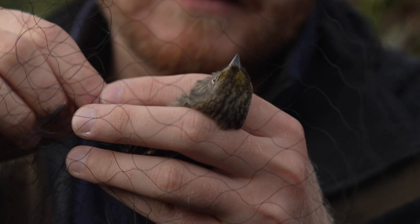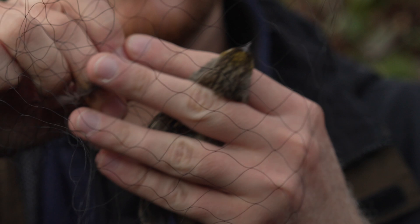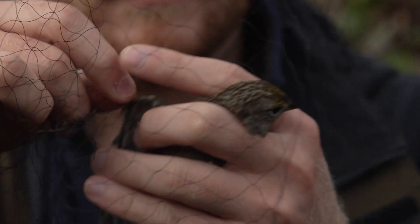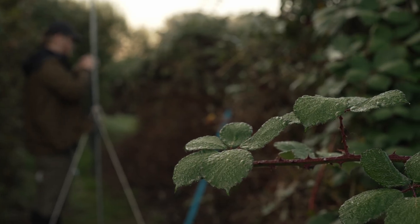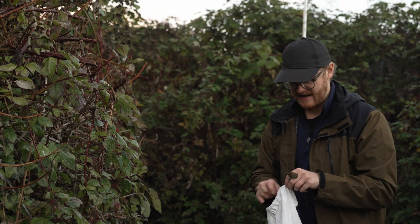Pull his wing out — there we go — and then the other wing. We've got to keep checking nets, but first we've got to put this guy safely in one of our specially designed bird bags.